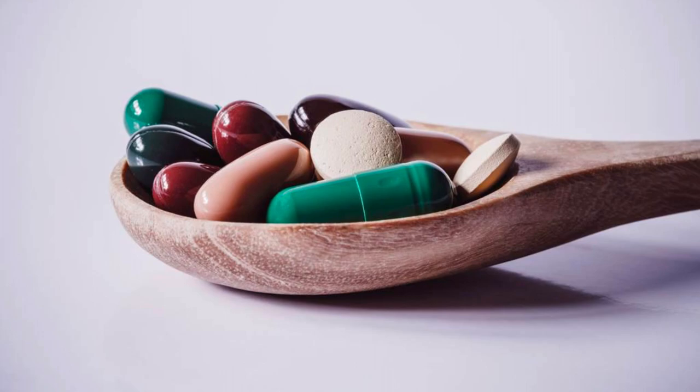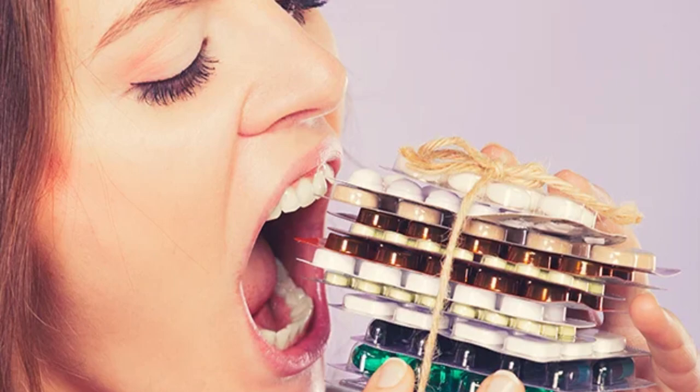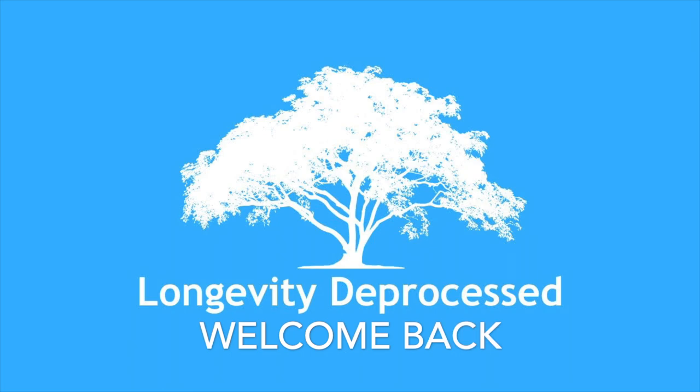It's fascinating to learn how our bodies process the medications and supplements we take. Did you know that each of these substances must pass through the liver, our body's ultimate filter? Welcome back to the Longevity D Process channel.